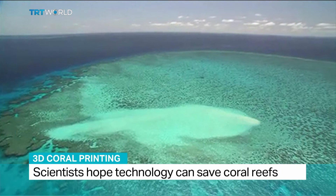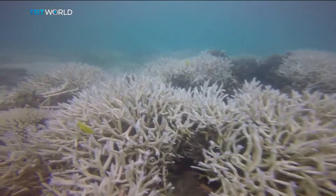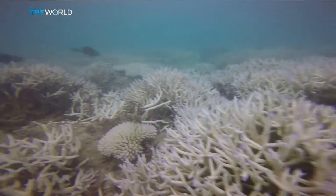Nearly a quarter of all coral reefs worldwide are considered damaged beyond repair, and the World Wildlife Fund warns that destructive fishing practices, pollution, and climate change are putting another two-thirds under serious threat.